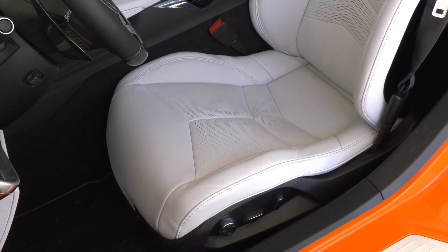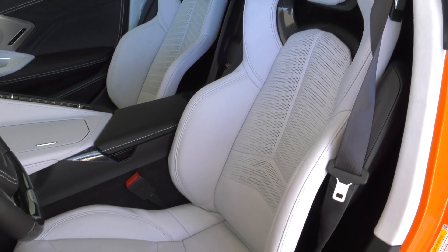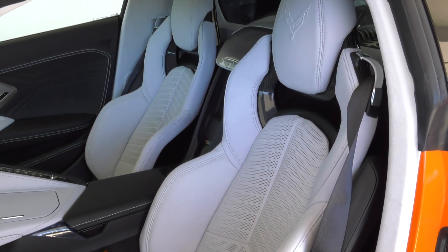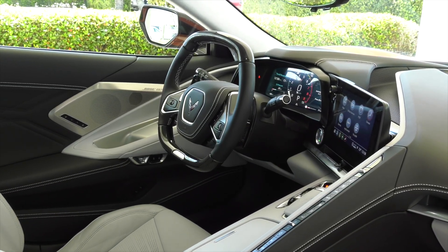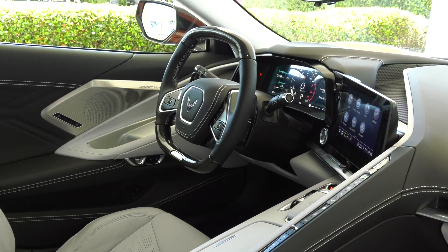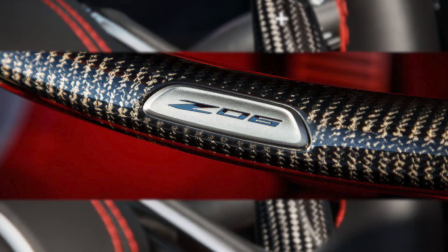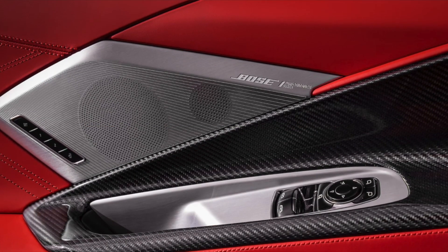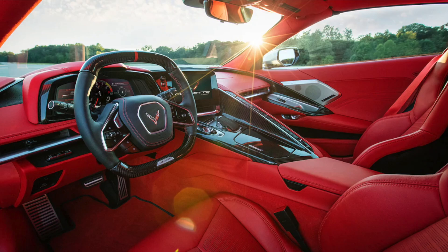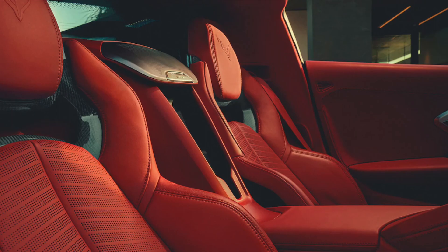Cockpit. In the driver-focused cockpit, premium materials continue to elevate the luxurious look and feel introduced with the Stingray. They're complemented with available carbon fiber trim that expresses the car's lightweight, track-purposed mantra. Unique features include an available carbon fiber-wrapped steering wheel, shift paddles, and a new carbon fiber interior trim package, Level 2. The Z06 also features hand-wrapped leather interior options, including the all-new available fully-trimmed interior in Adrenaline Red.